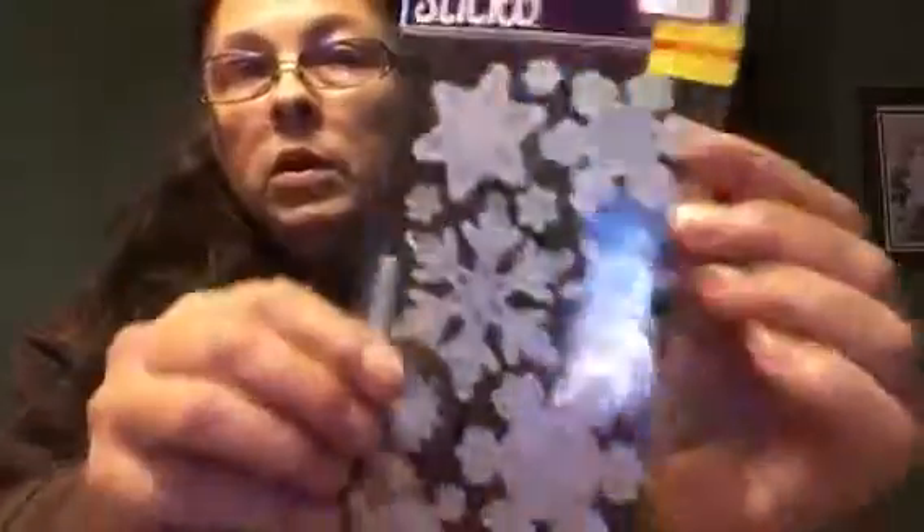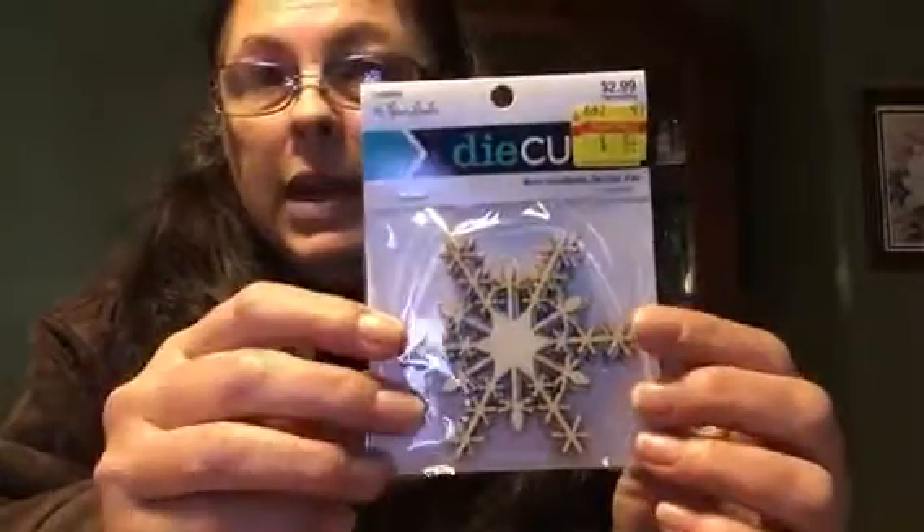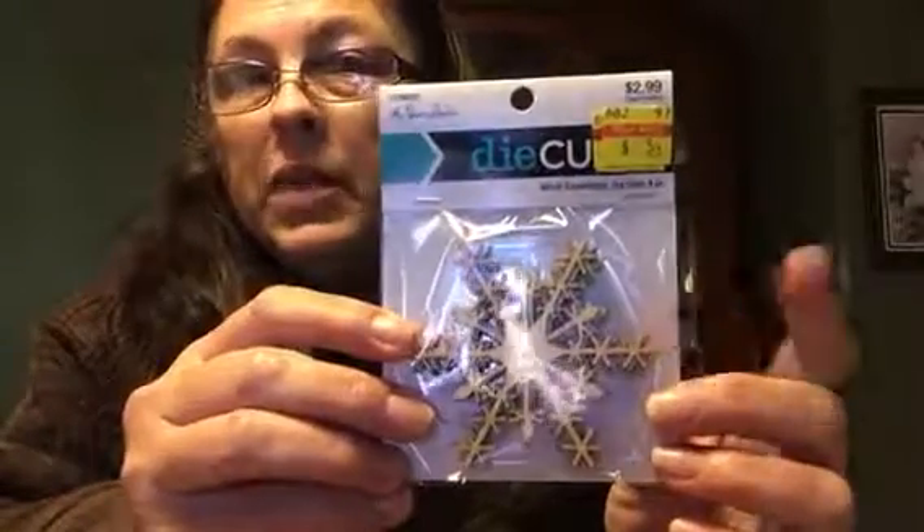Some more snowflakes for $1.19, normally $1.99 — not too much of a bargain, but hey, beggars can't be choosy. I got some of these die-cut snowflakes for pocket letters for 54 cents, normally $2.99.